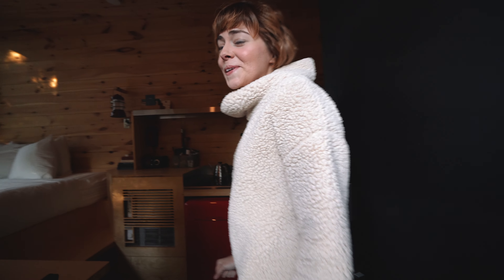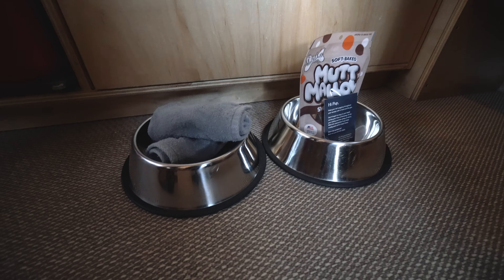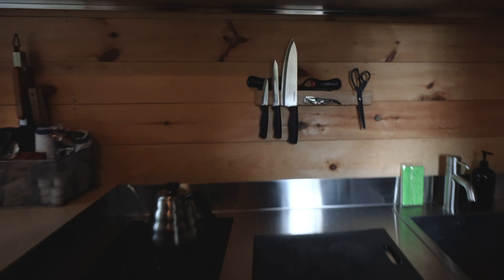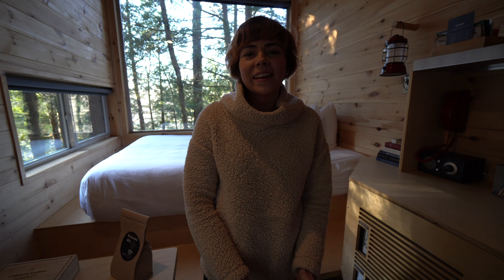This is so cute! First thing I saw — they have little dog treats. Towels. Adorable. So we got a fully loaded kitchen here, all the essentials that you need if you're going to cook a meal. You got the campfire, little stovetop range right here.